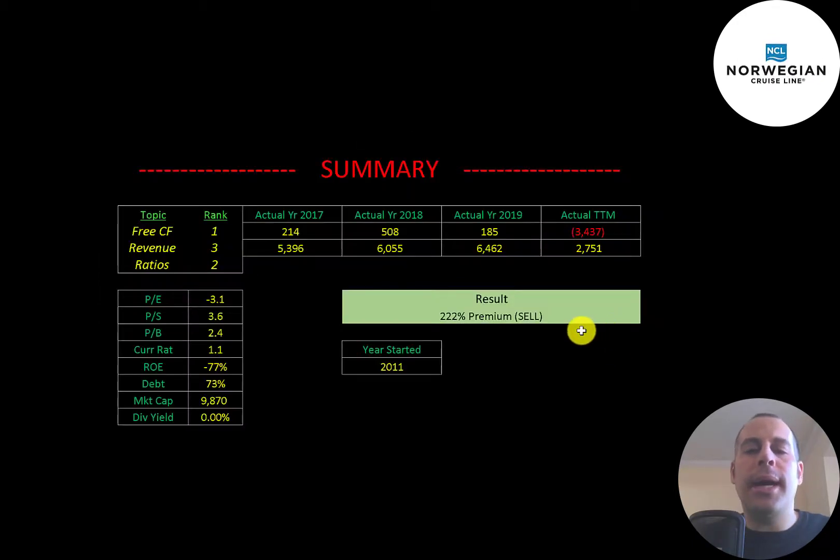To summarize: the stock is trading at a 222% premium to our calculated value. This stock is really risky, although I do feel the industry will come back and cruises aren't going away. However, I wouldn't be surprised if one or even two of the big cruise lines went bankrupt. I ranked their free cash flows 1 out of 10, revenue 3 out of 10, and ratios 2 out of 10. Give this video a like, subscribe, or comment below. If you'd like a custom valuation or to support the channel, you can become a member by clicking the link in the description. Thanks for watching.